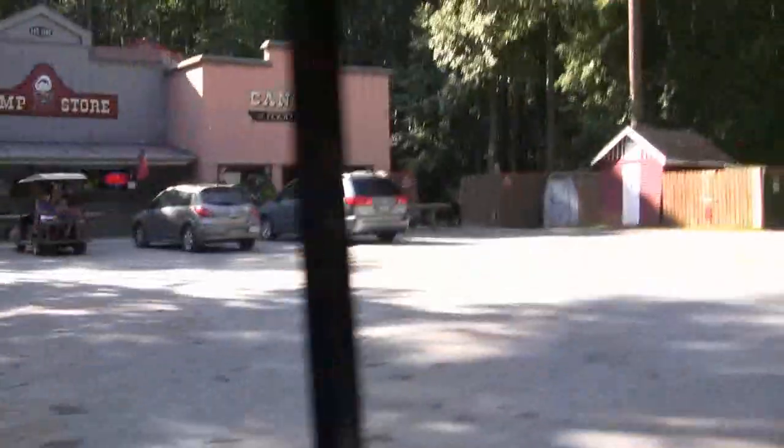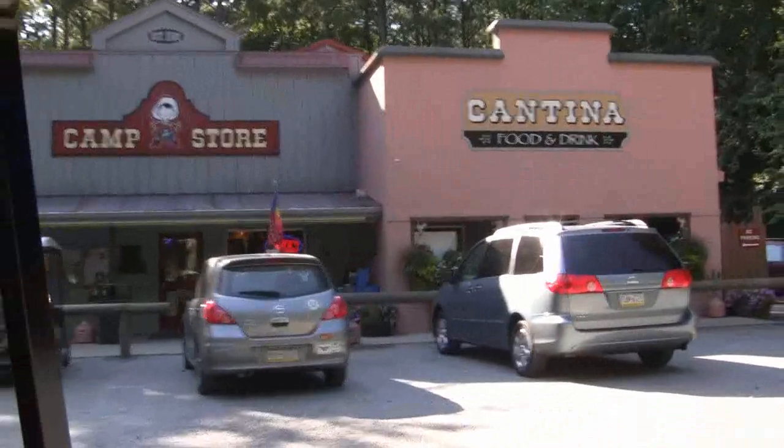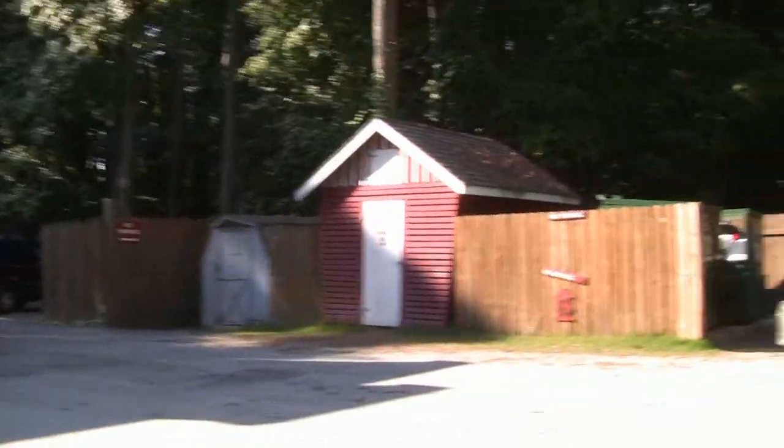We've got the camp store where we got lots of good stuff. The prices really aren't that bad either. They've got a little bit of everything — shirts, hats, etc.